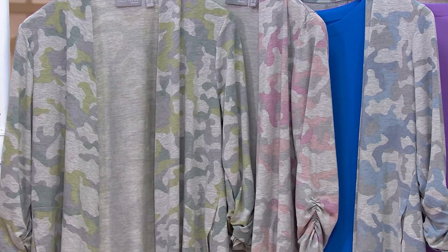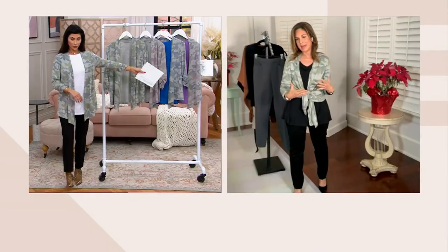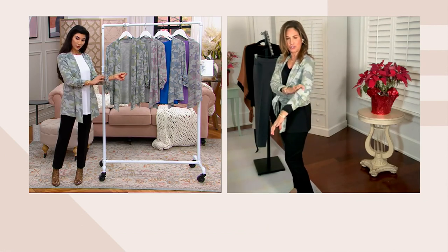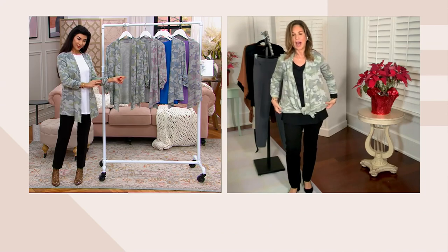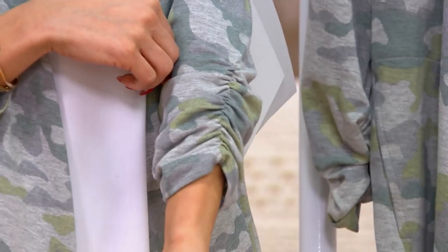Look at the sleeves — they have a little shirring at the sleeve with elastic thread to make it a little more feminine. There's elastic thread that holds it in its spot so it looks like you zhuzhed it up. The front has points so you can tie it up. You can see the elastic threads on both sides — it looks like you just pushed it up and it'll stay in the right spot.